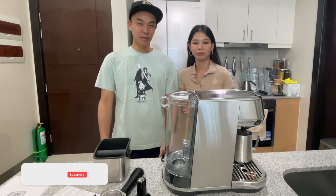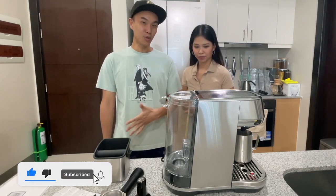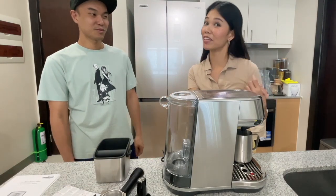And that's all for the unboxing of the Bambino Plus. Now that that's out of the way, Jenny is going to make her very first espresso. Let me just clean the parts and then we're ready to go.